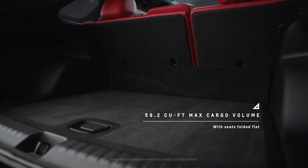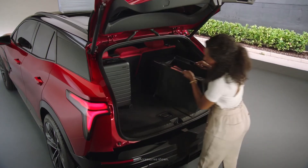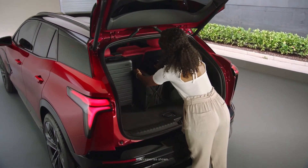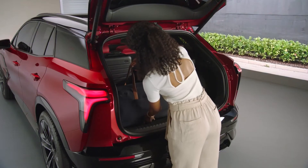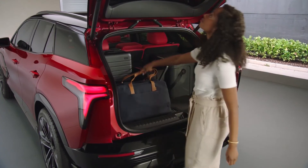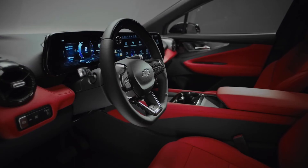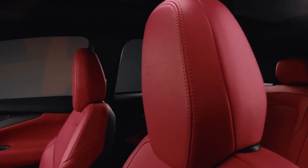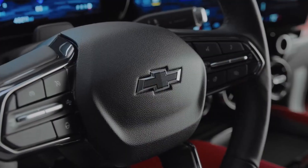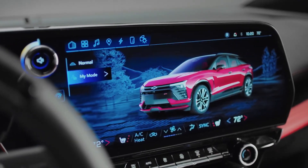We definitely wanted to offer a functional space, so spaciousness was very key. We were able to offer really flexible cargo solutions. Being able to fold and split the seats in the back gives the occupant an opportunity to tailor the space for their functional needs. The benefits we received from shifting to the Ultium platform also allowed us to really push the couple distance between the front and rear seat occupants. Between the spaciousness and the expressive surfacing, we really achieved something special.